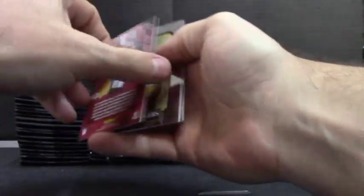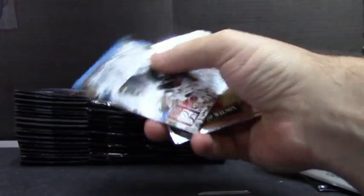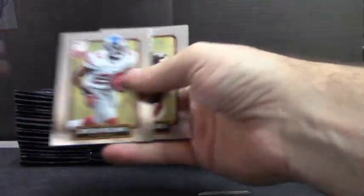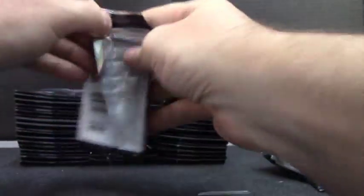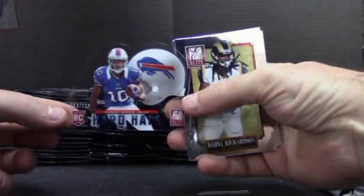Julio Jones — he's zoning out. I've done that before. He's zoning out too. Steven Ridley. Acetate hardhat, Robert Woods.